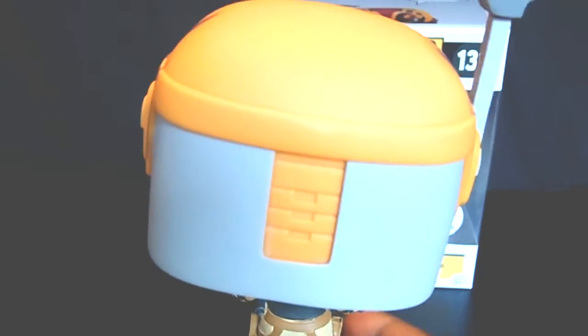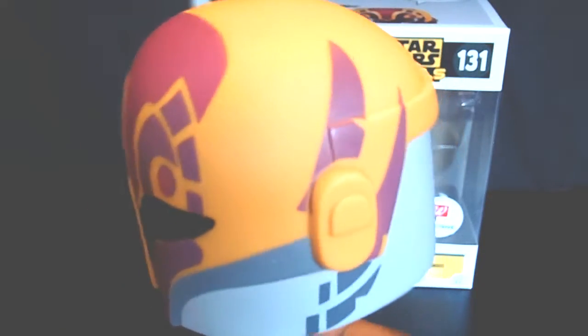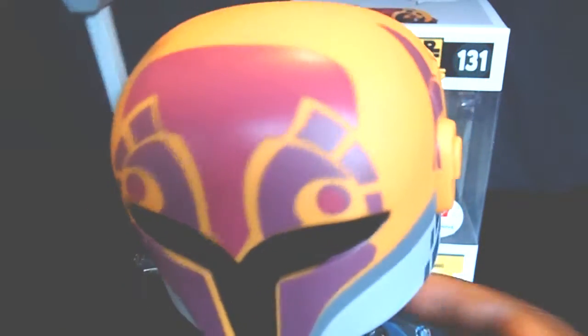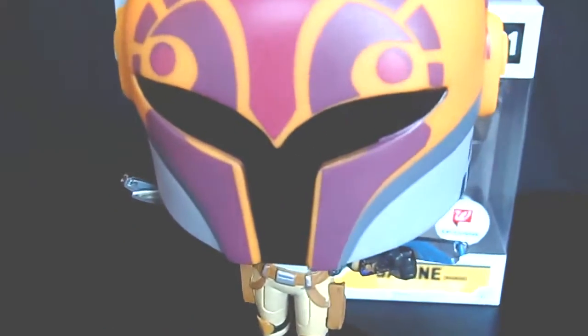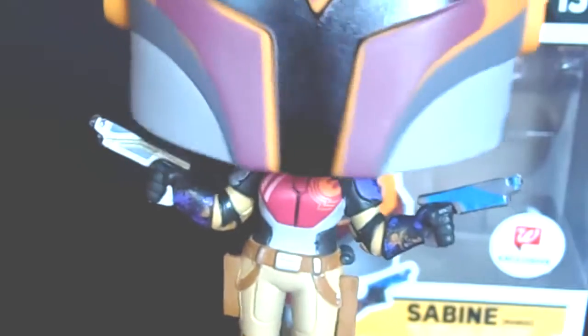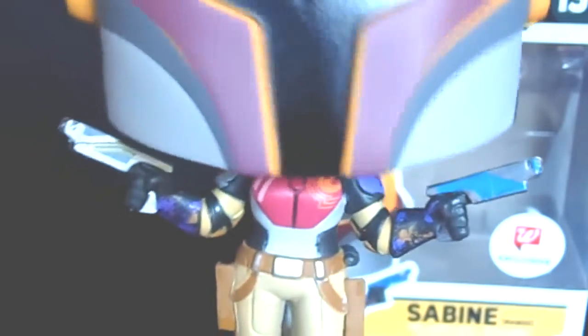Funko did a great job. As soon as I saw this, it was all over for me. The helmet alone — this is the masked version. So you guys and ladies know they're definitely going to do an unmasked version. I'm going to zoom in on her outfit. Look at the guns — now that is sharp. Amazing. I'm going to zoom in a little bit more so you guys can really see the detail of her.